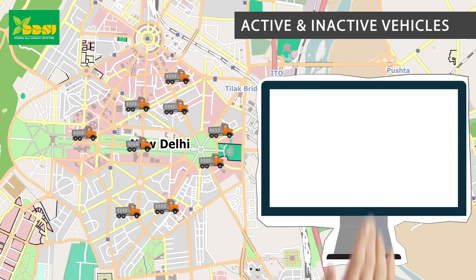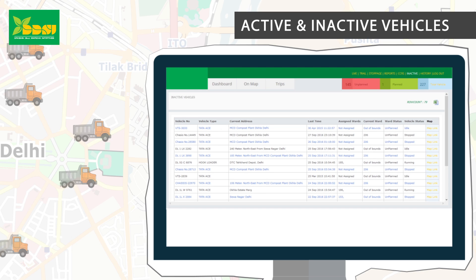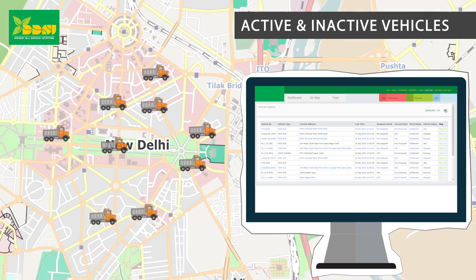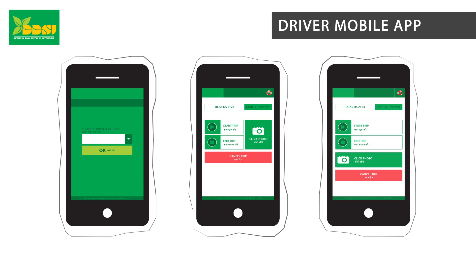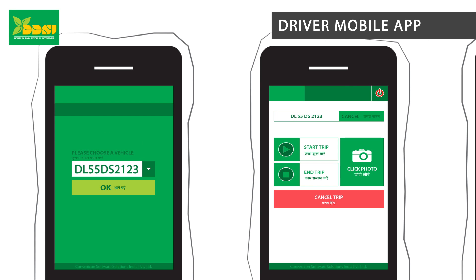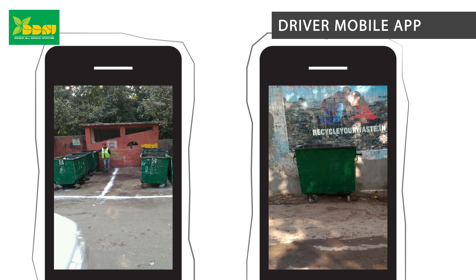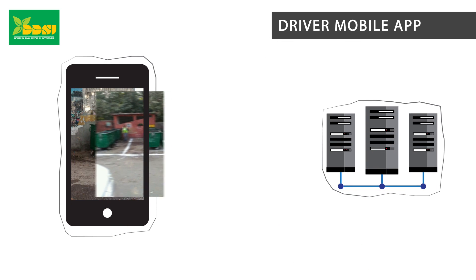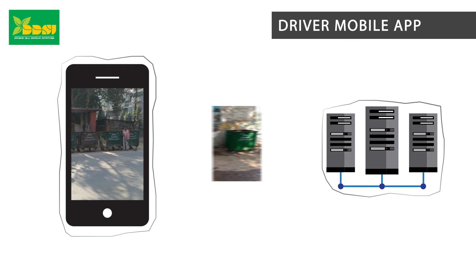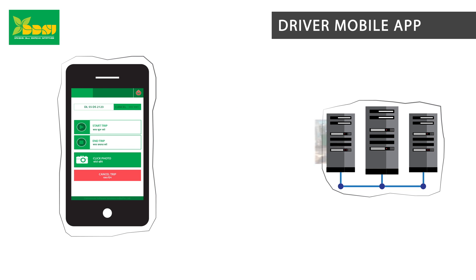Active and inactive vehicles: Check how many vehicles are active or inactive on the current day or on a particular day. Driver mobile app: Our mobile app's interface is specially designed in Hindi for the drivers, who can take photos of locations or dustbins before and after cleaning. They can then upload the photos on the server using the app instantly. All photos are geotagged with a specific ward number.